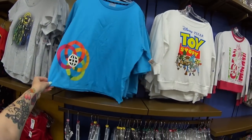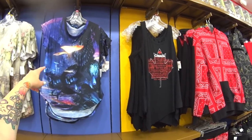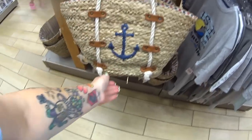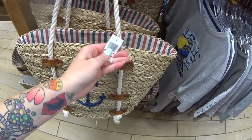I haven't seen this Epcot shirt at the outlet — it's a cropped tee at $22.99 instead of $36.99. Pandora shirt is $24.99, down from $36.99. I love this cruising nautical look with the anchor — I love everything about this. It's $32.99 instead of $65.